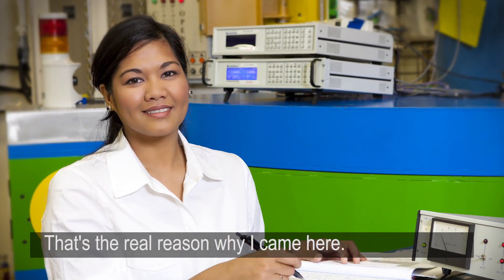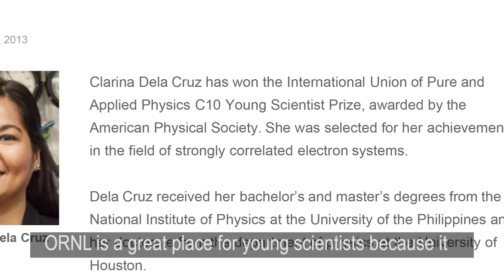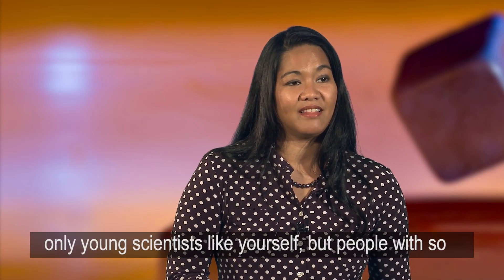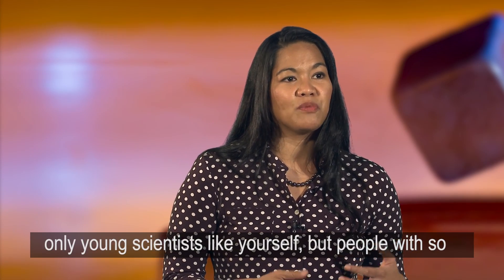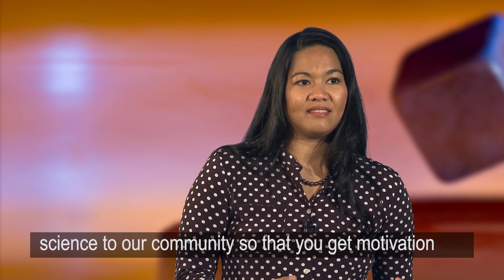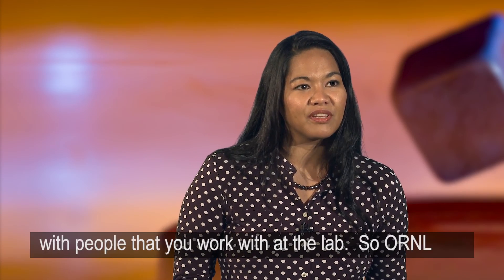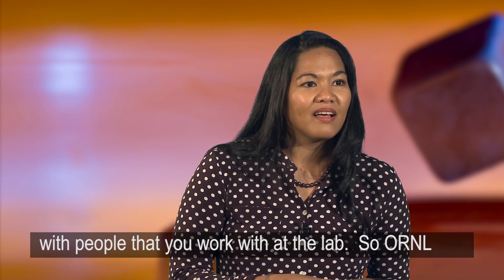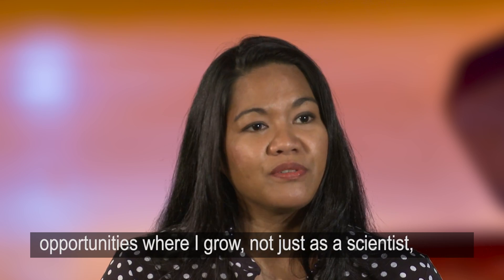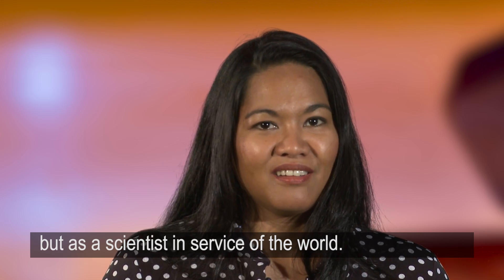That's the real reason why I came here. ORNL is a great place for young scientists because it has a legacy of excellence. You get to meet not only young scientists like yourself, but people with so much experience in the sciences and in relating that science to our community, so that you get motivation that you typically don't get just by surrounding yourself with people you work with at the lab. ORNL has presented me with various opportunities where I grow — not just as a scientist, but as a scientist in service of the world.